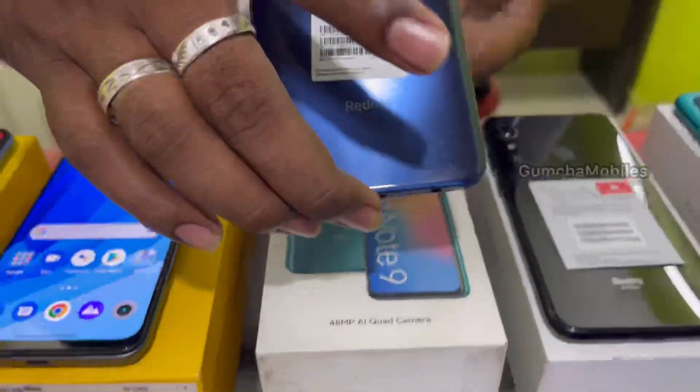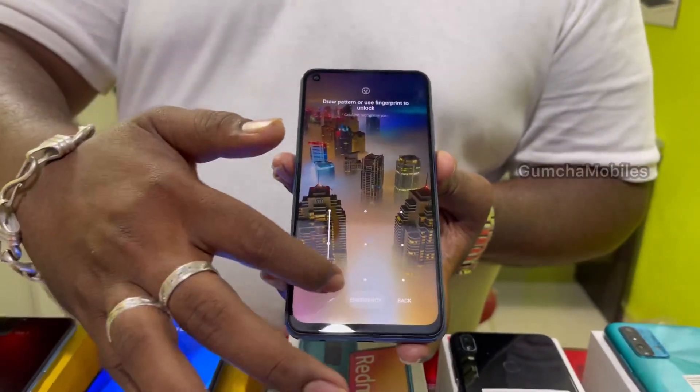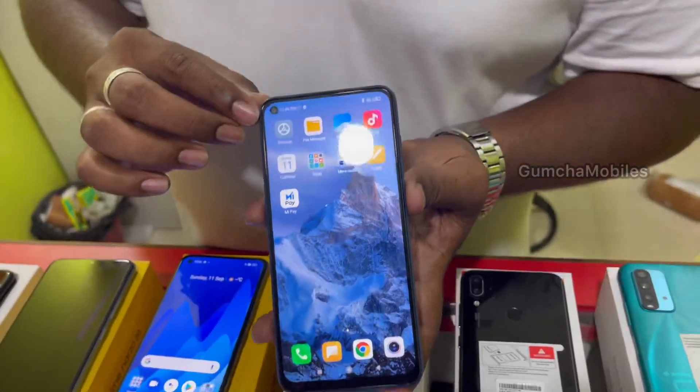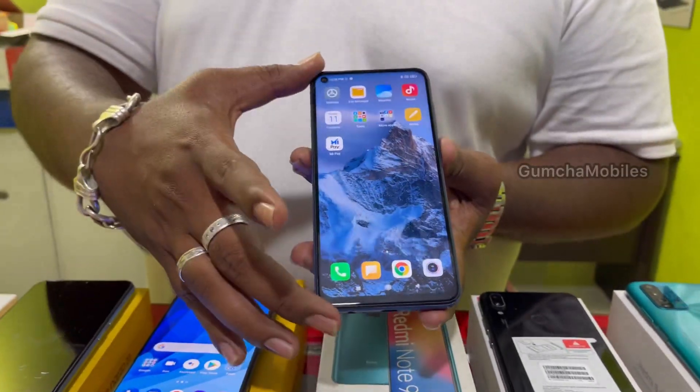Next model is Redmi Note 9. It has 4GB RAM, full kit box, neat condition. Price is ₹9,500; available also at ₹7,500 in nice condition.